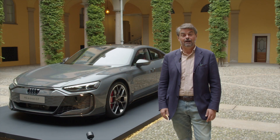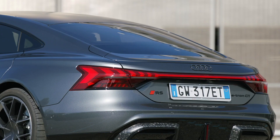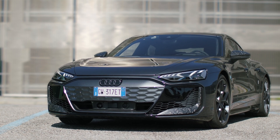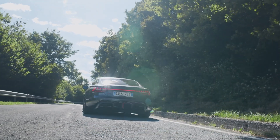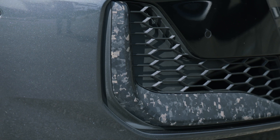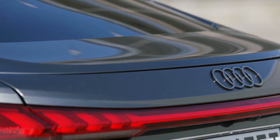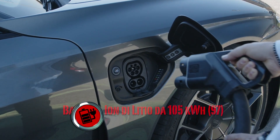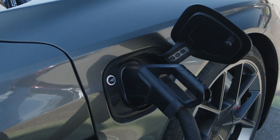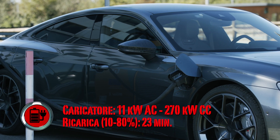Audi rinnova la sua elettrica 100% GT e-tron introducendo una nuova versione: la Performance da 925 CV e oltre 1000 Nm di coppia. Capace di scattare da 0 a 100 in appena 2,5 secondi, quasi una Formula 1 sullo 0-200. Il motore posteriore pesa 10 kg in meno, la batteria è da 97 kWh utili a 800 Volt, ricaricabile dal 10% all'80% in appena 18 minuti a oltre 230 kW.